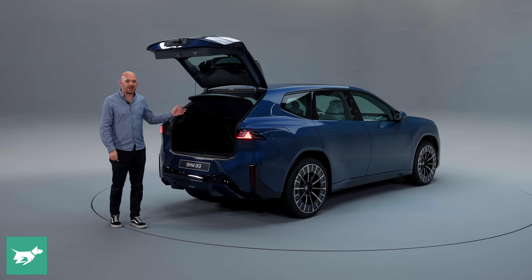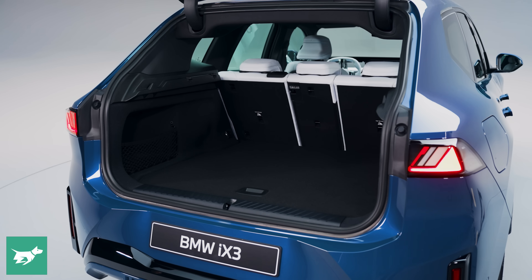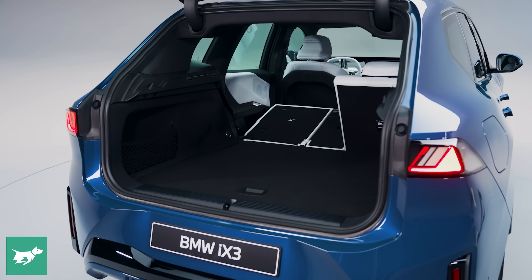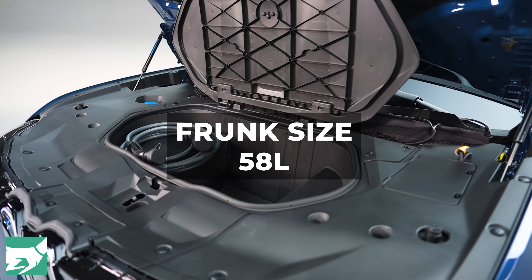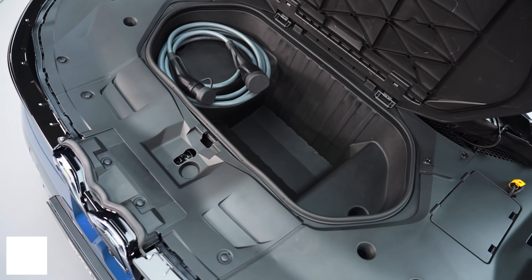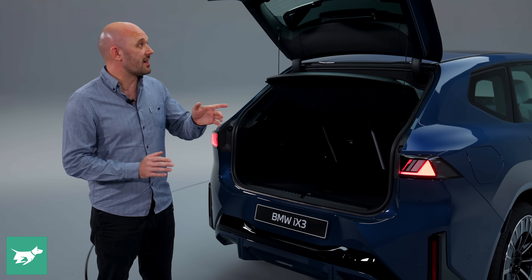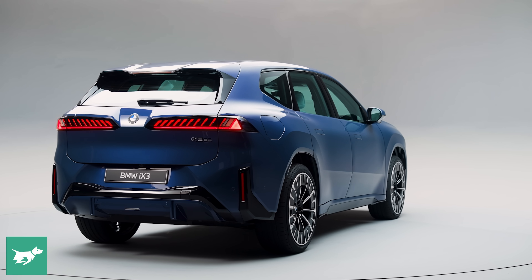Boot space is going to be pretty crucial to buyers of this car. It starts at 520 litres with the seats up — a little more than the iX3 before it — and triples to around 1,500 litres with the seats folded down. BMW has also responded to customer feedback and fitted a frunk: 58 litres of luggage capacity underneath the front bonnet. The materials around that, because they're hidden, have been made from recycled materials. In fact, about a third of this car is made of recycled materials — it's a whole Neuer Klasse approach.